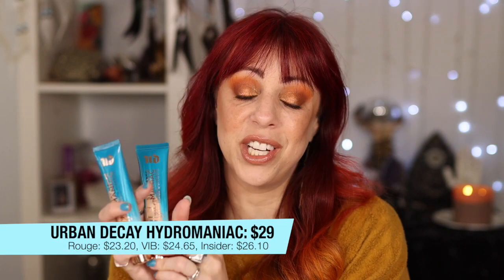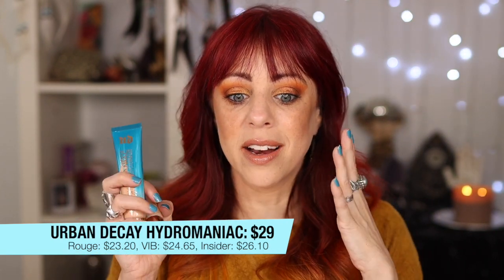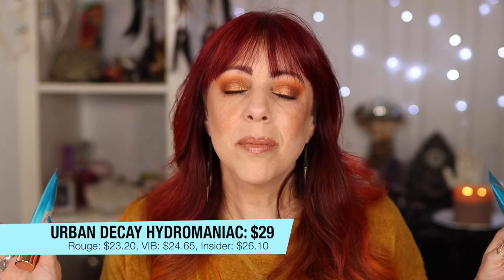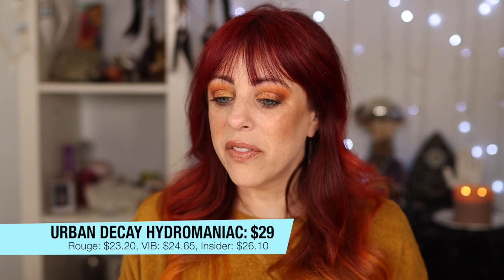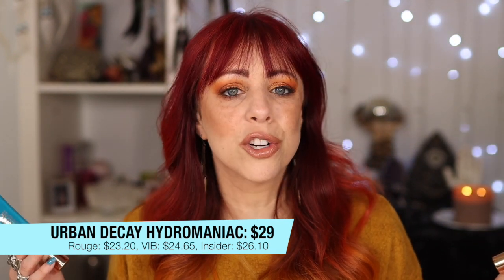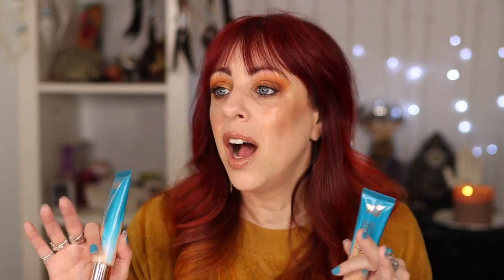Let's move on to foundation — I have two suggestions that are pretty different from each other. The first is the Urban Decay Hydromaniac Foundation. I don't hear a lot of people talk about these, but I love them so much. I have two shades because whenever I'm buying foundation for myself, I always purchase something too light. I'll look at the models and think that's my color, then get it home and look like a ghost.